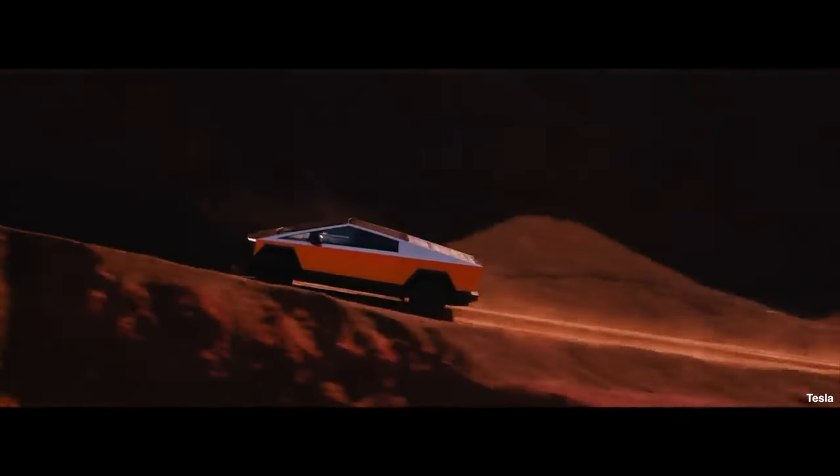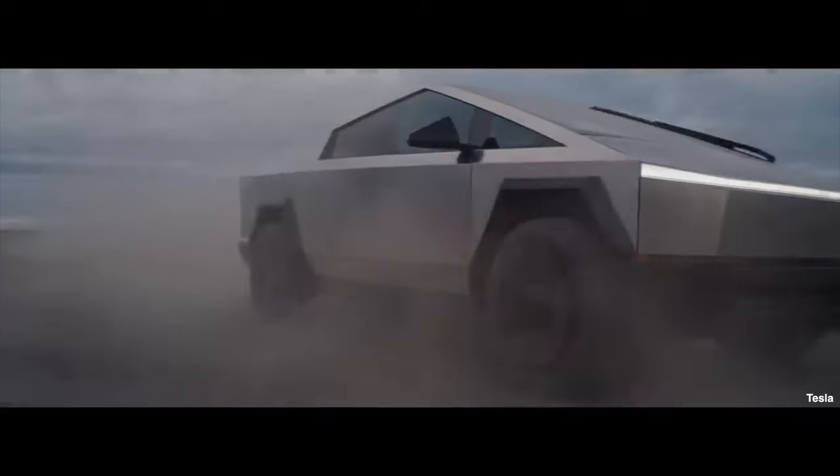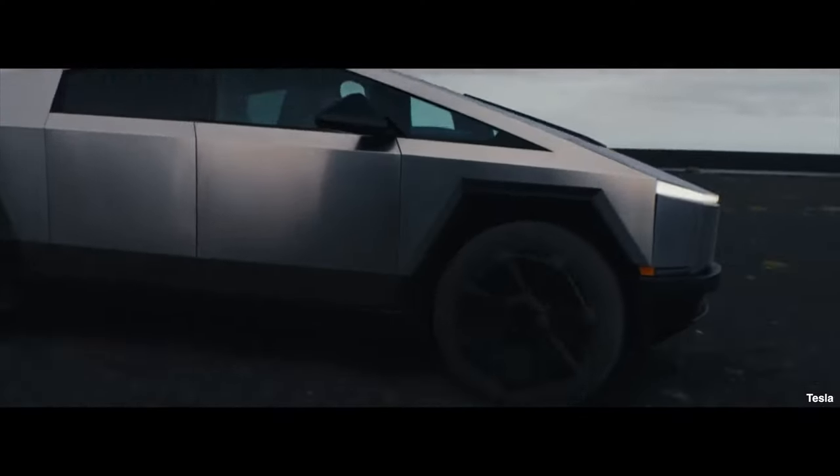The key focus being to replace the US pickup truck. Tesla has announced three models: the Cyber Beast, priced at around $99,000 (approximately £82,000); the all-wheel drive, priced at around $80,000 (approximately £66,000); and the rear-wheel drive, also priced at around $80,000 (approximately £66,000).